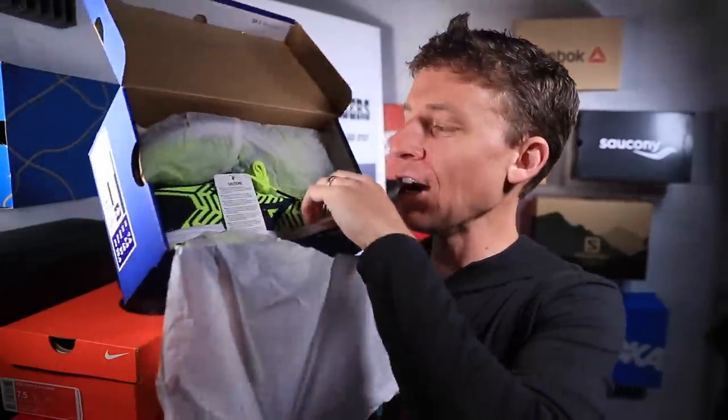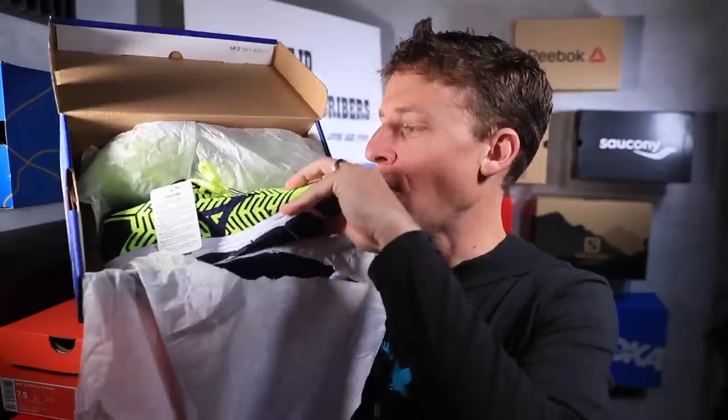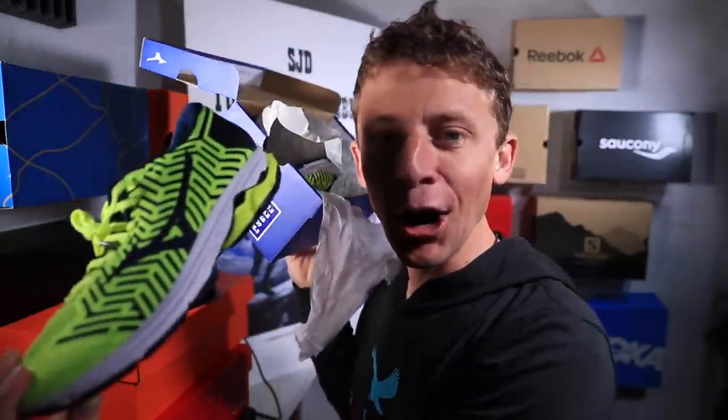I have learned my lesson. These arrived, what was it, two days ago? And I have learned my lesson. These are the Mizuno Wave Knit R2 — the Mizuno Wave Knit R2. Yes, I'm going to take them out for my first impression run today.